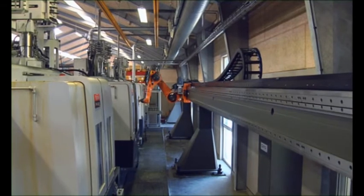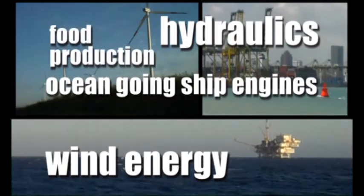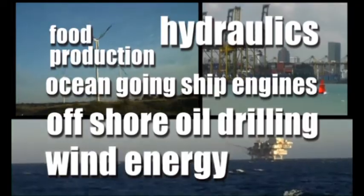We operate as a subcontractor for our customers who lead the way in hydraulics, wind energy, ocean-going ship engines, food production and offshore oil drilling, to mention a few.